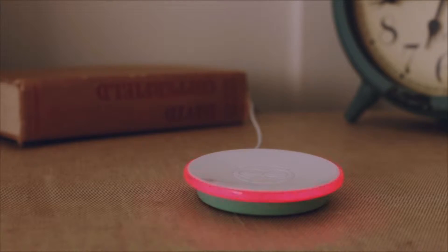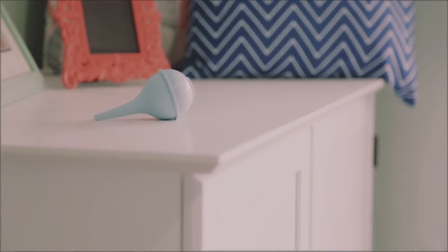I woke up to the Owlet alarm going off. He had formula all stuck in his nose and it was coming out the side of his mouth. I ran and got the nasal aspirator. I sucked out his nose and he just let out this scream.